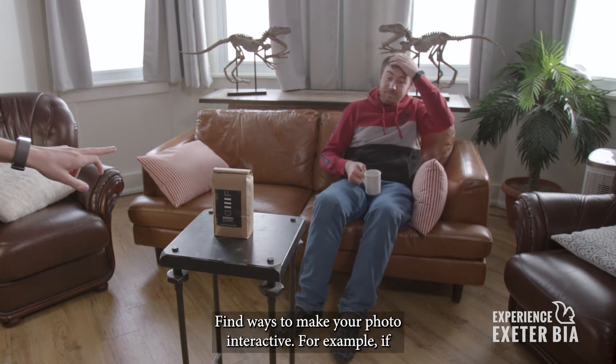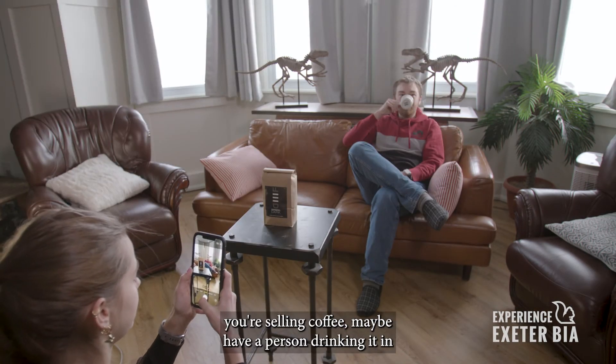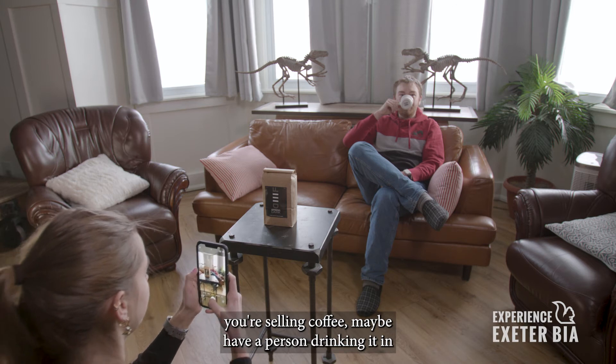Find ways to make your photo interactive. For example, if you're selling coffee, maybe have a person drinking it in your photo.